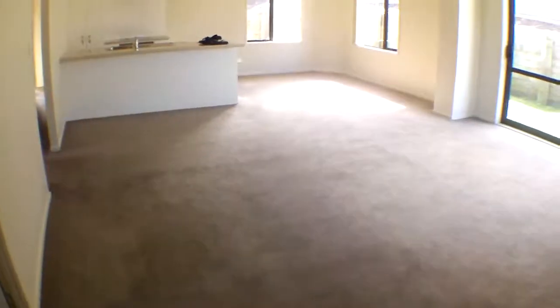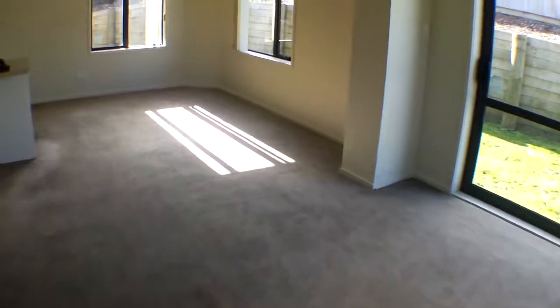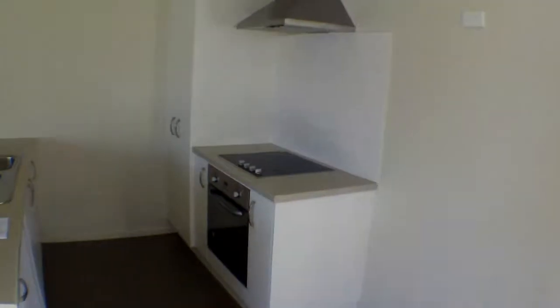This is now into the lounge. Dining room. And kitchen.